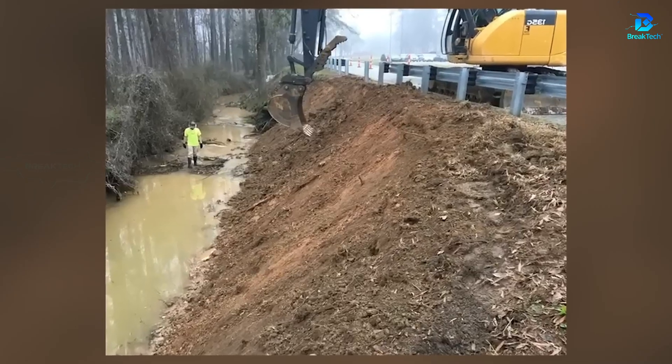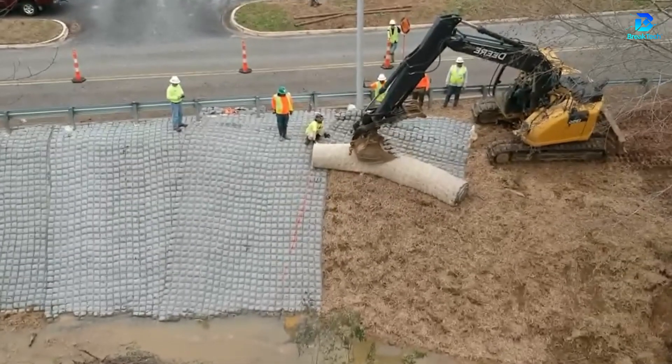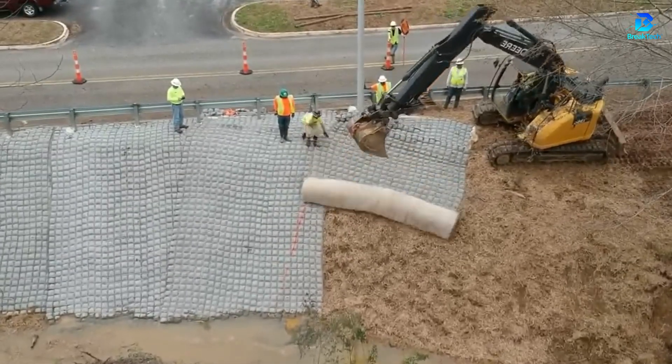Soil erosion causes many damages, but riverbanks can be reinforced with rock armor that doesn't prevent grass growth. They thus quickly become discreet.